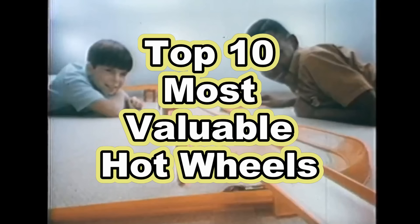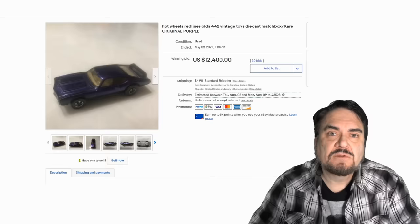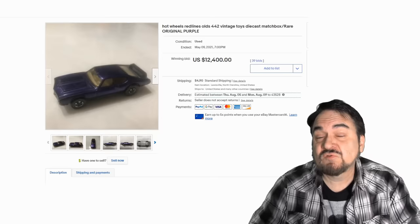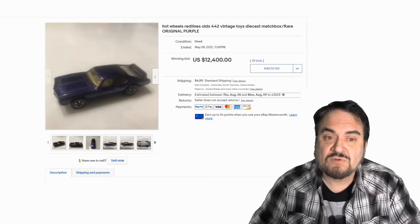If you haven't grown up with Hot Wheels like I did, you may not realize all of the different varieties and versions of most all of the earlier ones especially. Most of the earlier lines, especially the original 16, came in multiple different colors. Some colors are harder to come by than others. Hot pink is usually one of the most sought after ones. But in some occasions it's not the hot pink that goes for the most money.